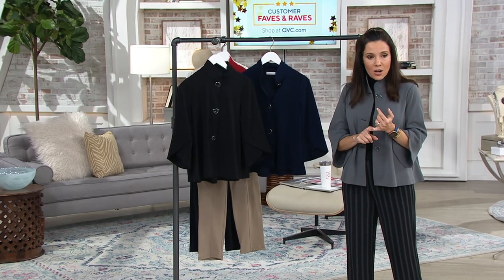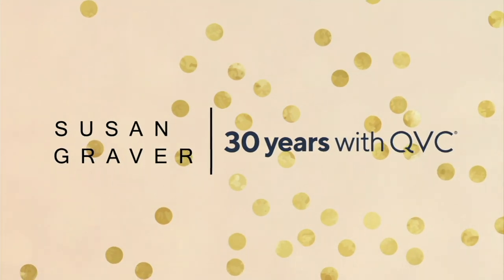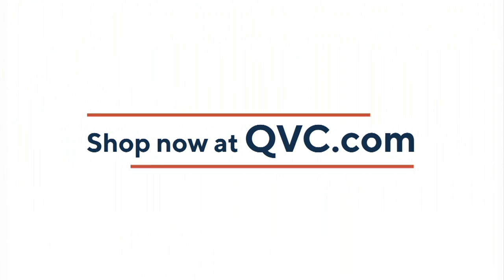I have an update for you. Our knit corduroy mock neck has sold out. If you want the jacket that I'm wearing, it is about to sell out. It is last call. If you go to QVC.com, you can shop.